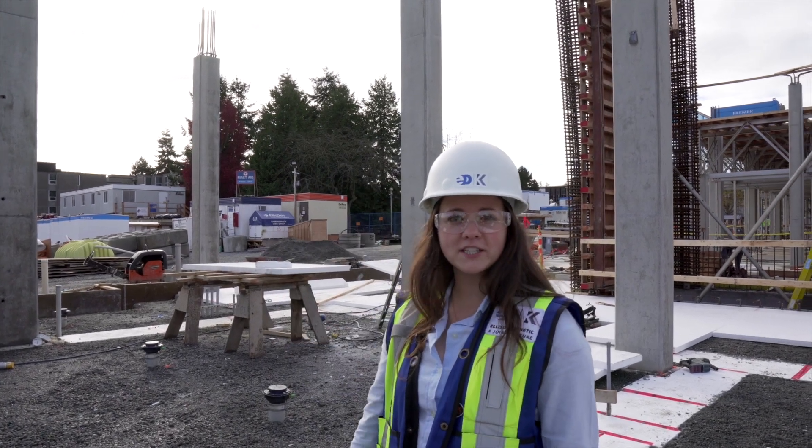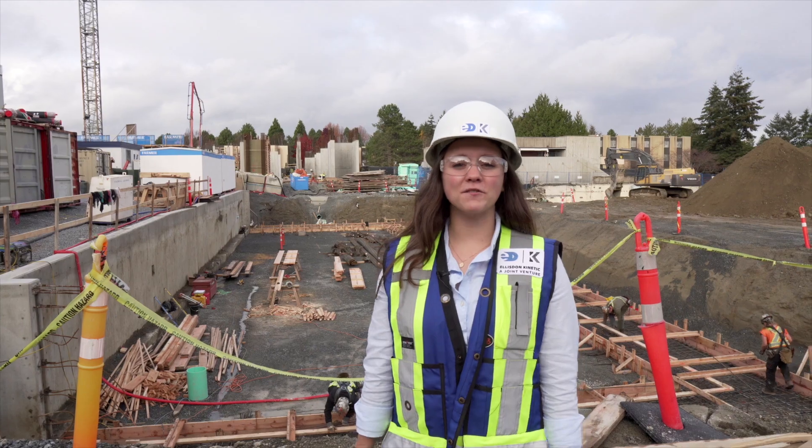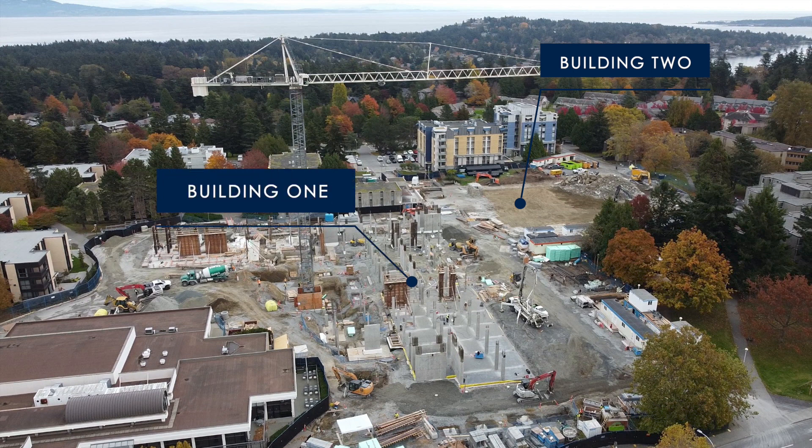We can take a walk over to Building 2. I'm standing right where VG's and CAPS were, but now that Cadborough Commons building has been deconstructed, we've started Building 2 as you can see.